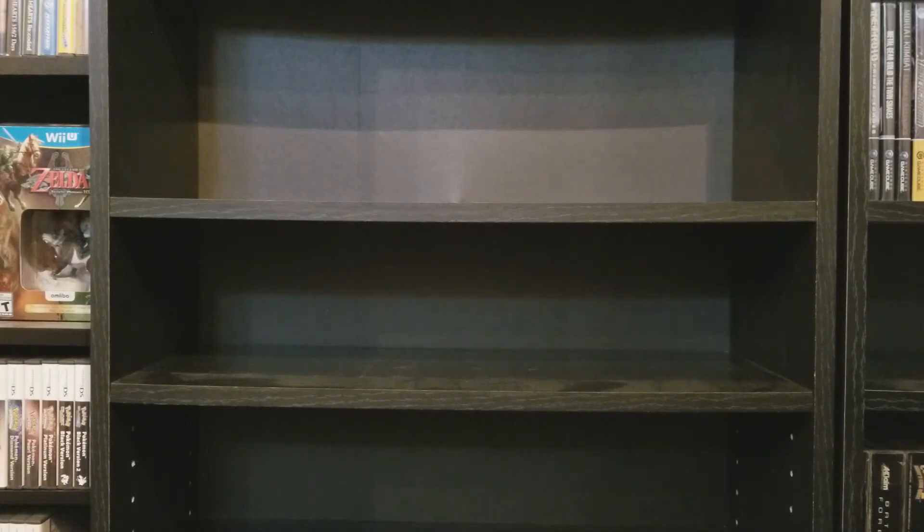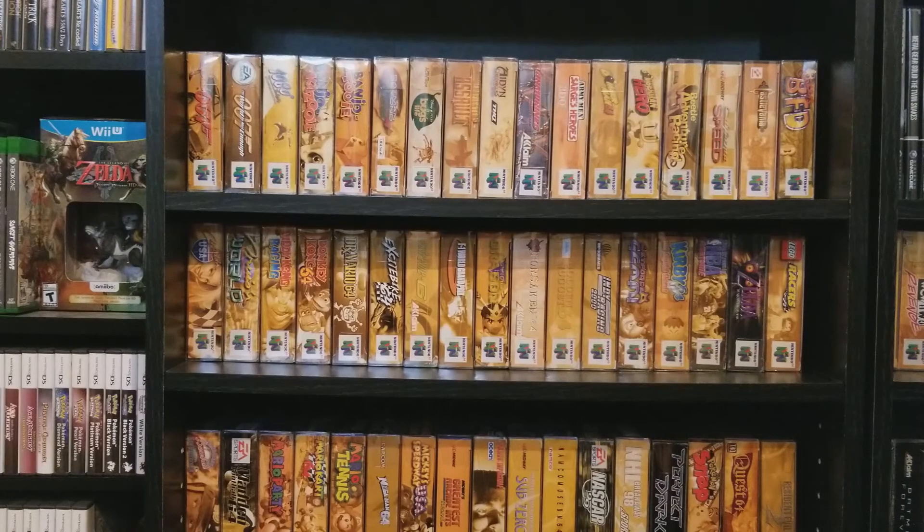I'm going to switch over to cartridge games now. I'll put all these boxed games back so you have something to look at in the background. All right, I'm back now. Got all the games back, so the background's a little more interesting. I'll be going through my loose cart games — these are in no particular order. One of the boxes has all the games I actually play and all the good ones; the rest are just whatever games.